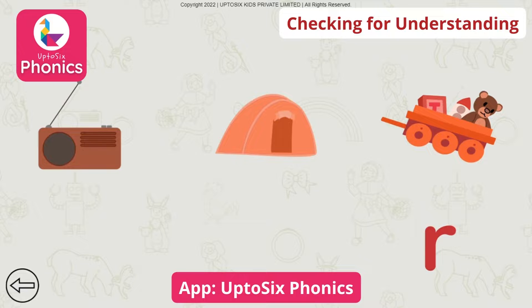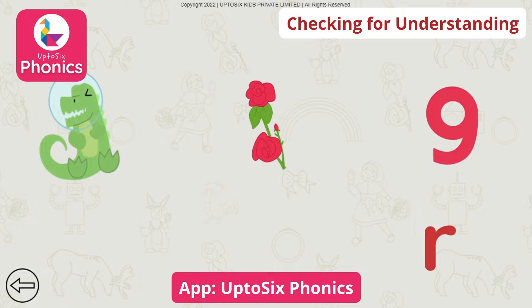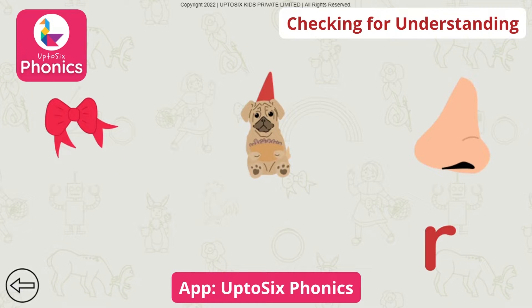Tap on the picture that begins with the sound. Rooster. Tap on the picture that begins with the sound. Rooster. Tap on the picture that begins with the sound. Ribbon.